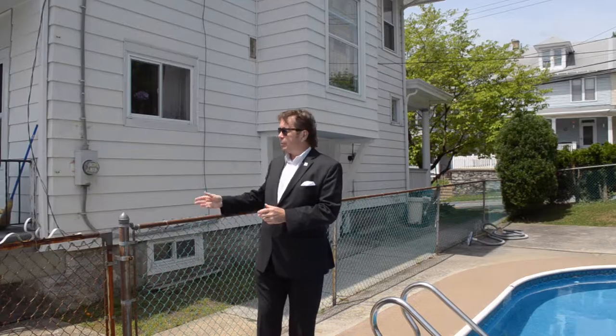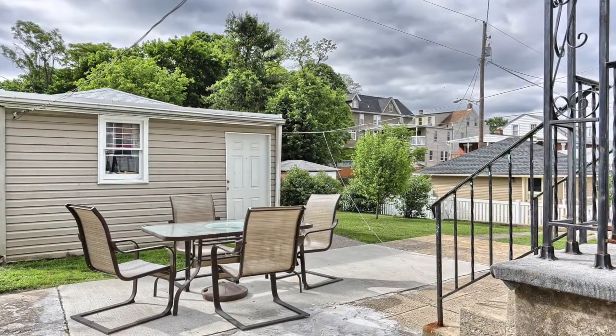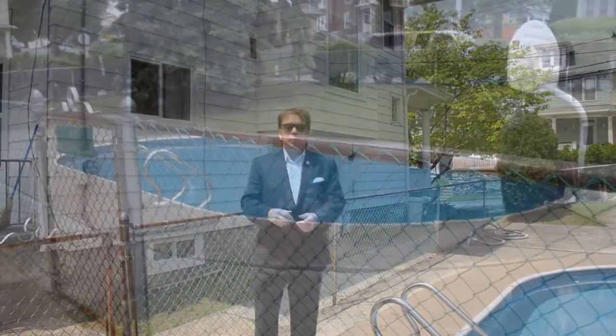As you come out the walkout basement or out the back door, you'll have a nice little patio area, one car garage, fenced in yard, and beautiful in-ground pool.